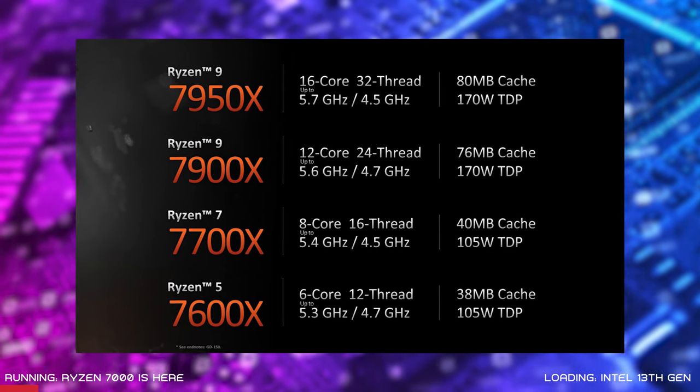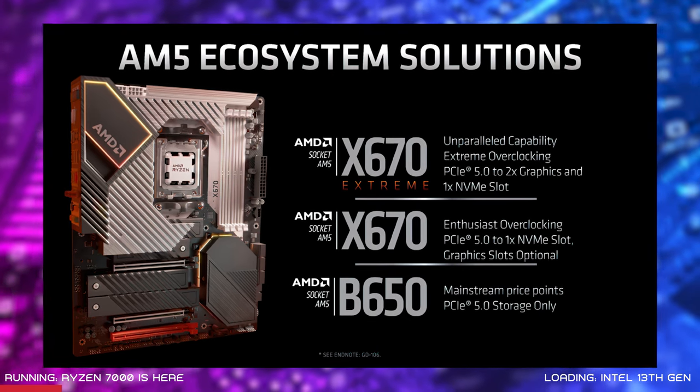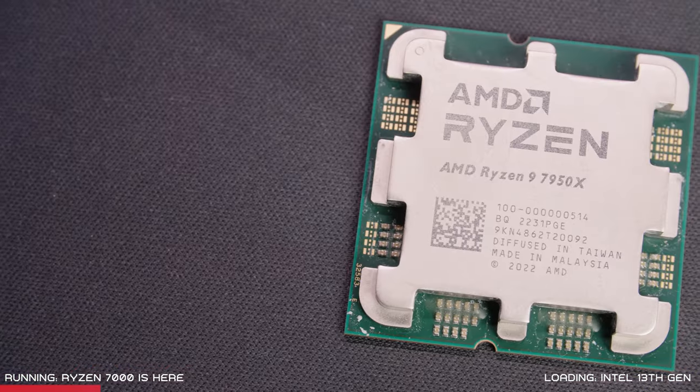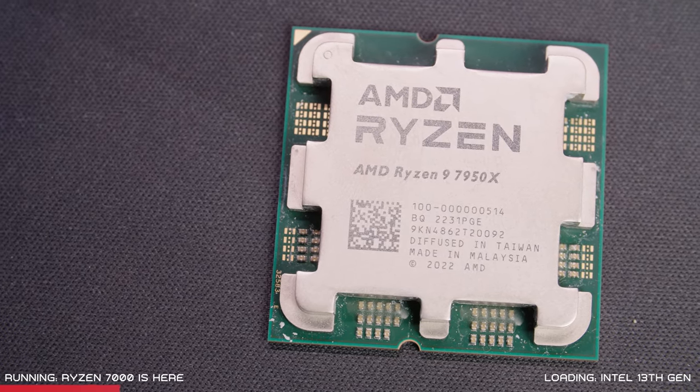Kicking off with the hardware chapter, which is jam-packed — after waiting a while for new hardware, suddenly we have many launches at once. AMD Ryzen 7000 came first with four new processor SKUs available to purchase now, alongside the brand new Z670 AM5 motherboards. The high-end AMD Ryzen 9 7950X has 16 cores and 32 threads and it's going to be perfect for content creators and enthusiastic gamers at £780.